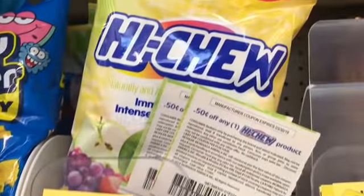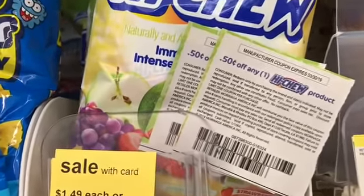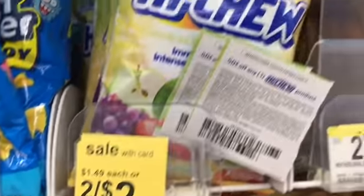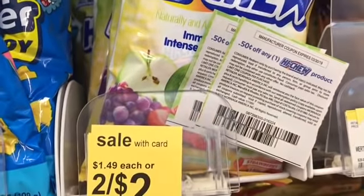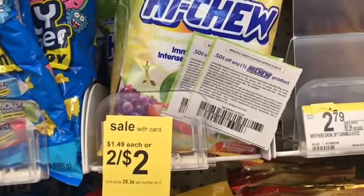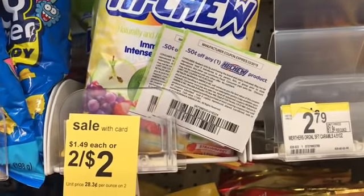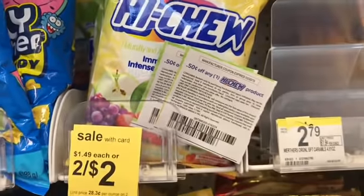Next I'm going to pick up the Hi-Chews from our 1/27 Smart Source — we have a 50 cents off one coupon. These are two for $2. If you know me, you know I love Hi-Chews. Mango is my favorite. I've never had all these other flavors but I'm going to give them a try. These bags will be 50 cents after the coupon. I'm grabbing two of these.